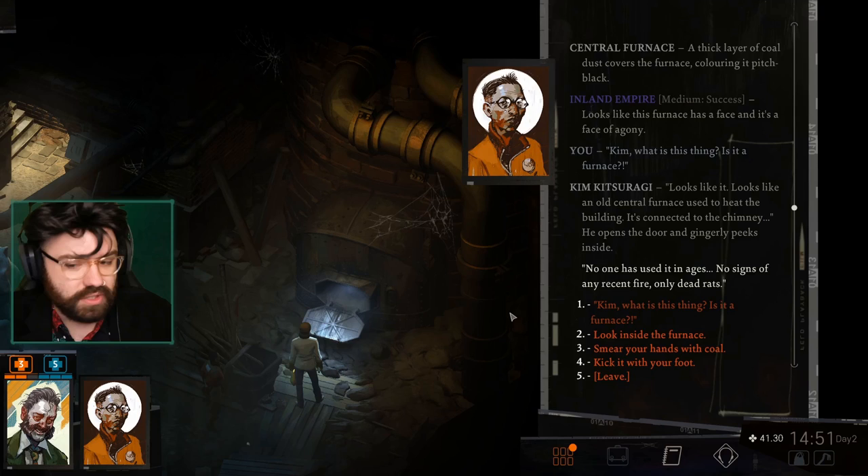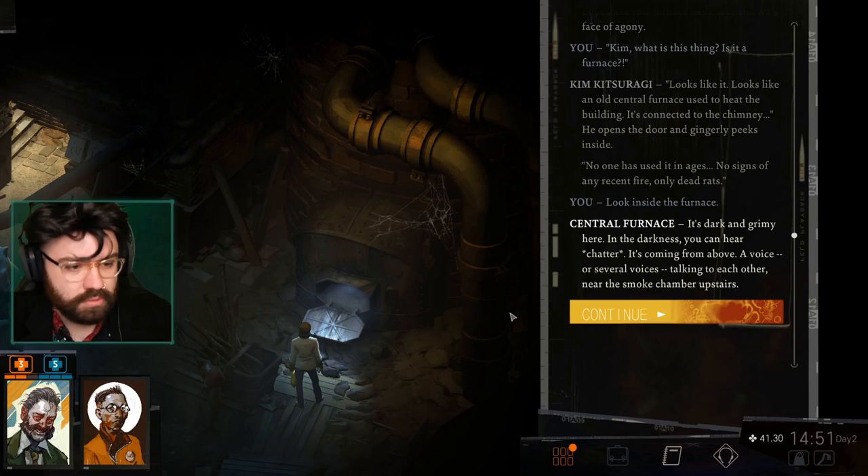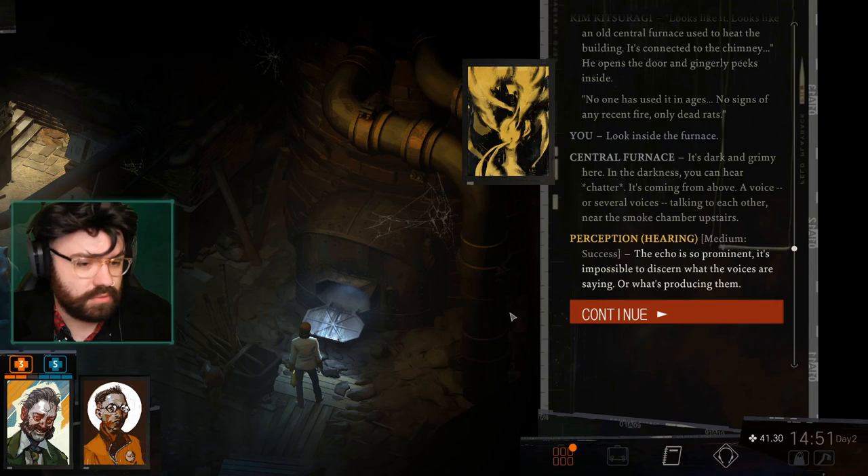No malignant entities? Look inside the furnace — it's dark and grimy here. In the darkness, you can hear chatter coming from above. A voice, or several voices, talking to each other near the smoke chamber. Upstairs. Well, that makes sense that there's a malignant entity in the form of voices above. The echo is so prominent — it's impossible to discern what the voices are saying or what's producing them.